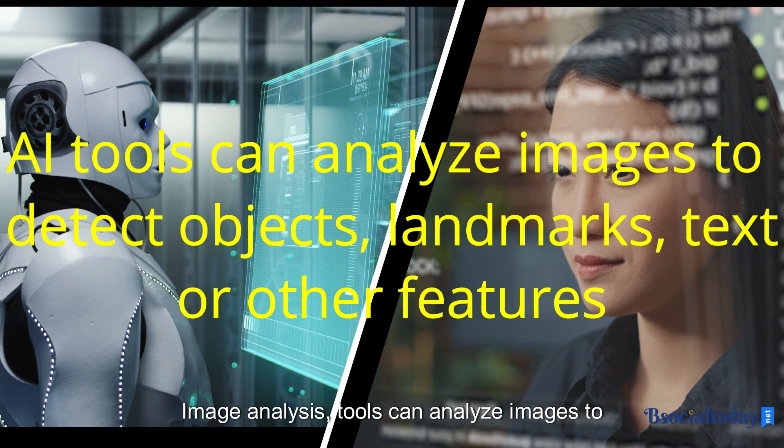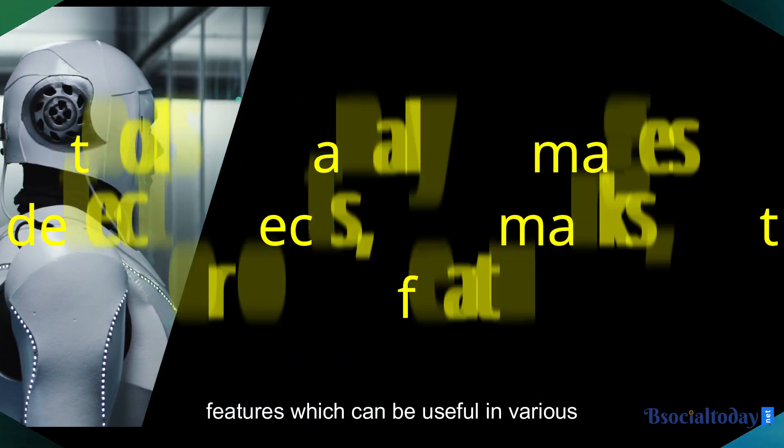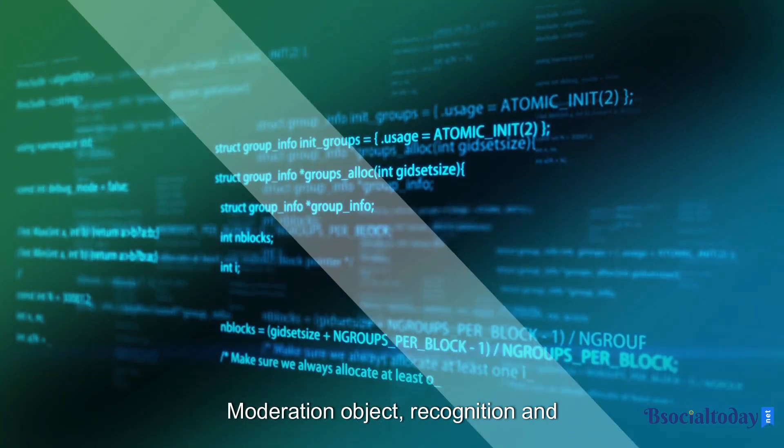Image analysis. AI tools can analyze images to detect objects, landmarks, text, or other features, which can be useful in various applications including content moderation, object recognition, and geolocation.